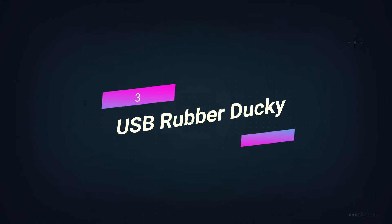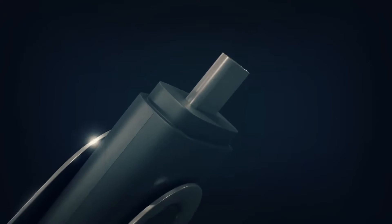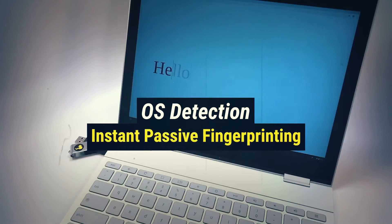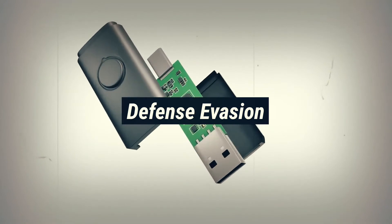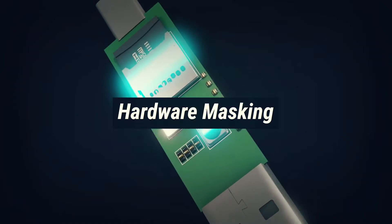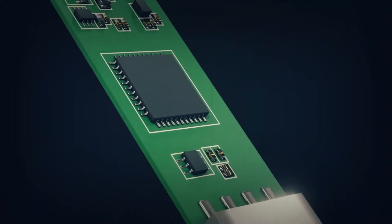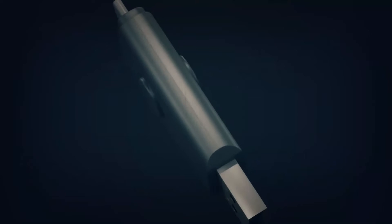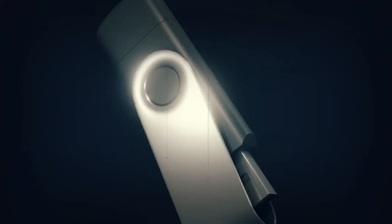Number 3: USB Rubber Ducky. Made and developed by Hak5, the USB Rubber Ducky exploits the HID specification — almost every computer automatically recognizes and accepts keyboards as trusted HID devices. The USB Rubber Ducky sends powerful payloads in seconds by pretending to be a normal USB drive while exploiting the target computer's natural trust. When plugged into a computer, it is recognized as a keyboard and injects a pre-programmed payload. It can carry a wide range of payloads and we can write our own code with ease. One of the easiest ways to break into a system is to get physical access to it.